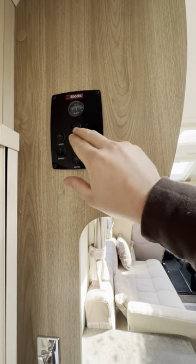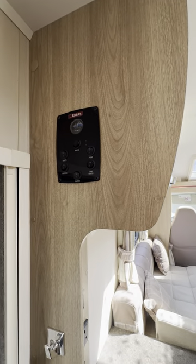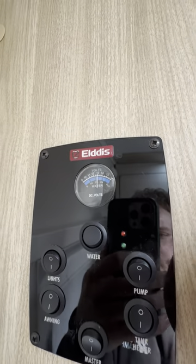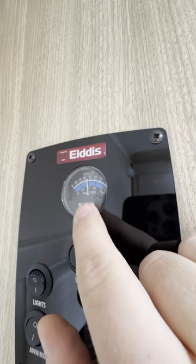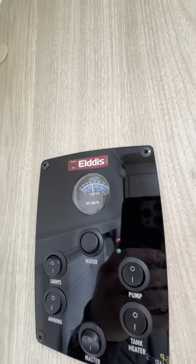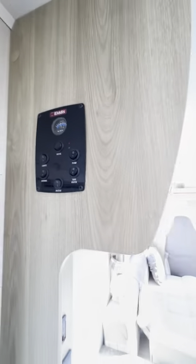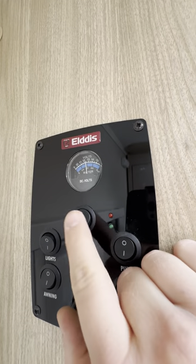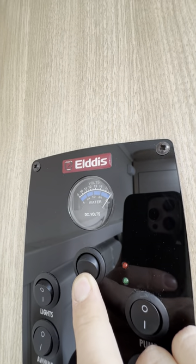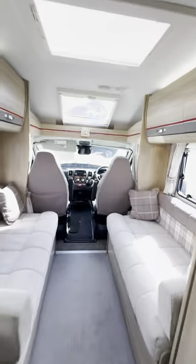Tank heater: if you're away somewhere and it's going to get seriously cold and you don't want your fresh tank to freeze, you've got access to a tank heater in here. The little gauge at the top is showing us the battery voltage for whichever battery we've selected — in this case the leisure battery, which is just there between 12 and 13 volts, which is absolutely perfect. If I press this button that says water, it shows us the bottom gauge and that shows us the water level. We've got a full tank of fresh water. That's how you check the fresh water level and the battery voltages.